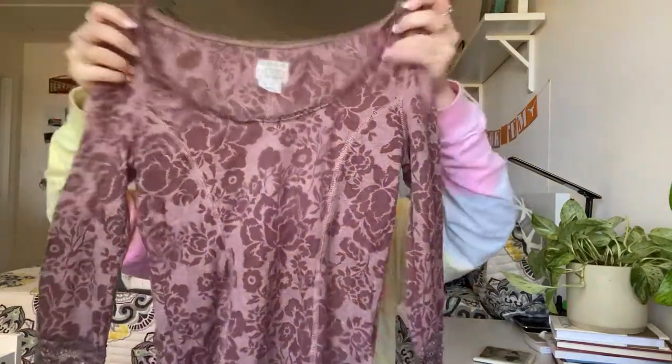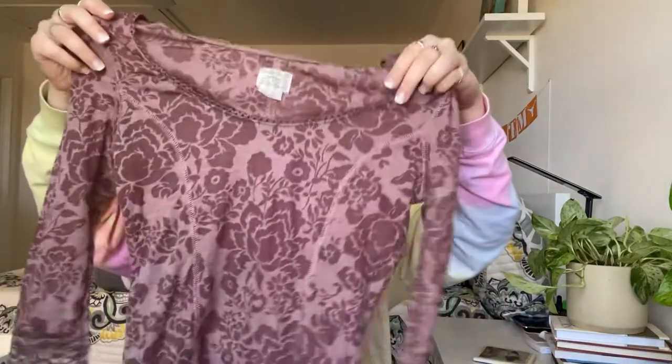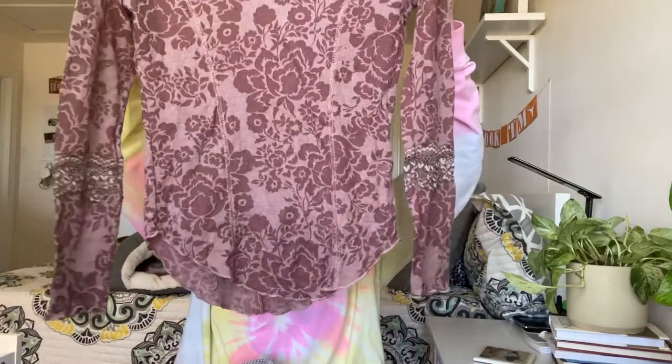Next is this Intimately Free People top in a size small. I'm not really expecting very much — maybe $15. It's a kind of lace, could be pajamas or layering, but it's this very cute lacy purple top, slightly longer, could be a tunic.